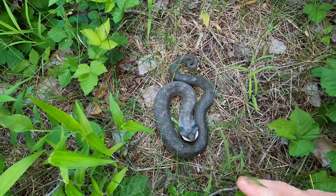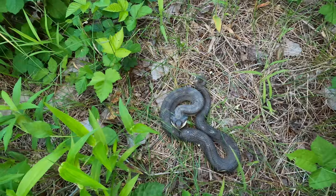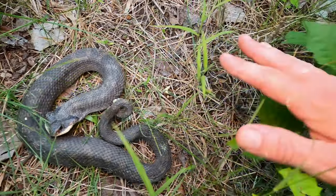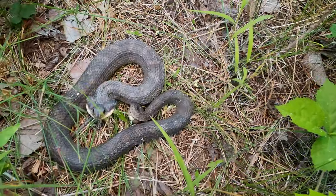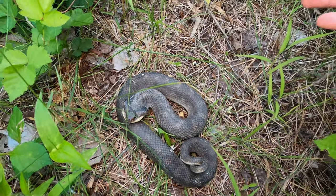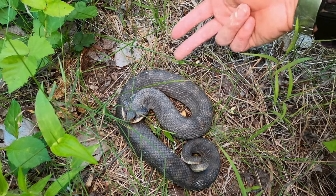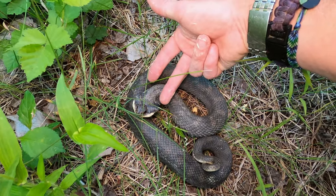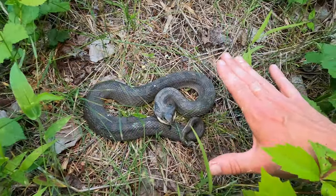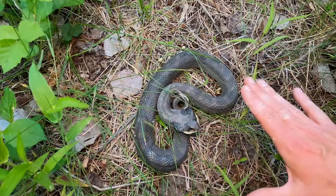She took off a little bit, but here we have her a little more out in the open. She did defecate on me and all over herself — that's part of their defense — and the classic hooding with the eye spots. I don't want to stress her out too much because this is a gravid female.